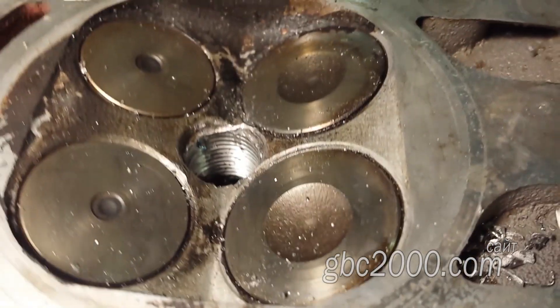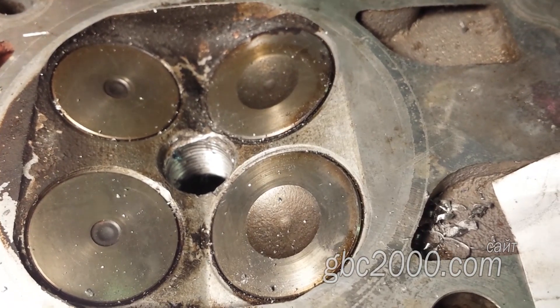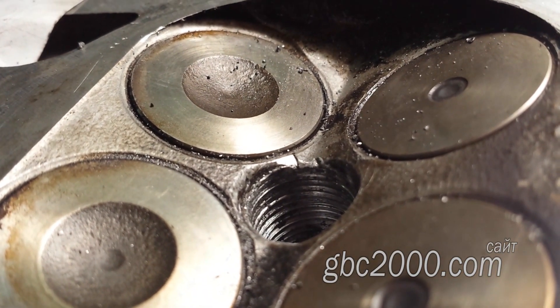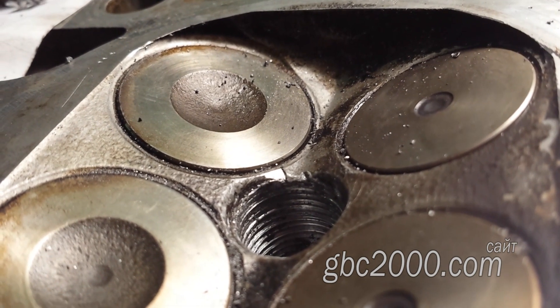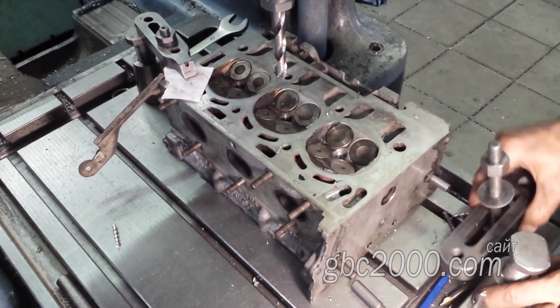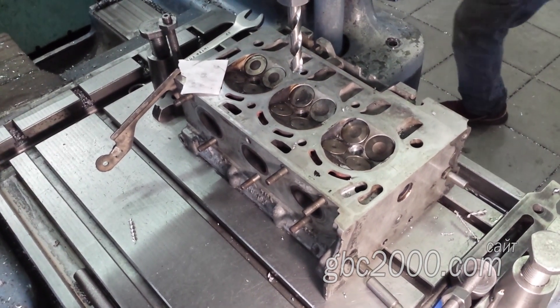Посмотрим на то, что осталось от самой свечной резьбы. Надо оставить мёртвое. Я вижу, ну миллиметра три-четыре, наверное, витка там пять-шесть, может быть. Виталий откручивает, высвобождает головку. Сейчас мы увидим, что же там застрял у клиента.